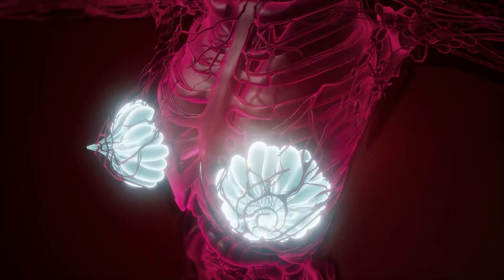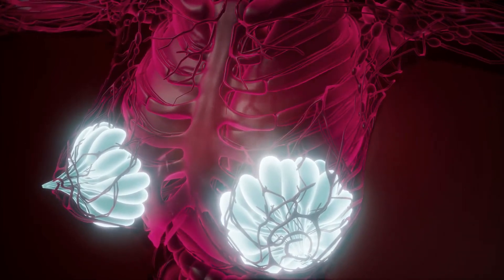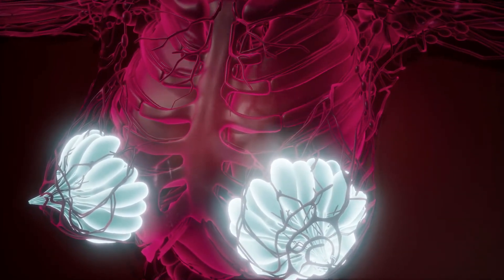Like other cancers, tongue cancer is best dealt with and diagnosed and treated early. Otherwise, it can quickly spread to other parts of the oral cavity through blood and lymph nodes.